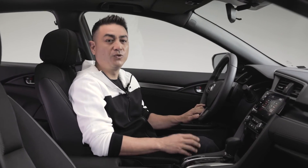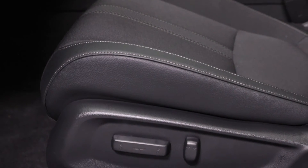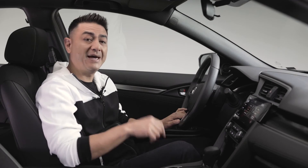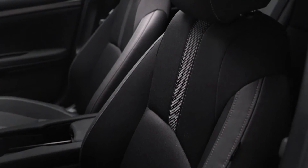Inside, we're met with a comfortable, well-appointed and spacious cabin finished in premium quality materials. The eight-way powered driver's seat and four-way manual adjustable passenger seat are both heated, perfect for those colder days. The seats are wrapped in combination leatherette and fabric in the front and rear for a more premium look and feel.